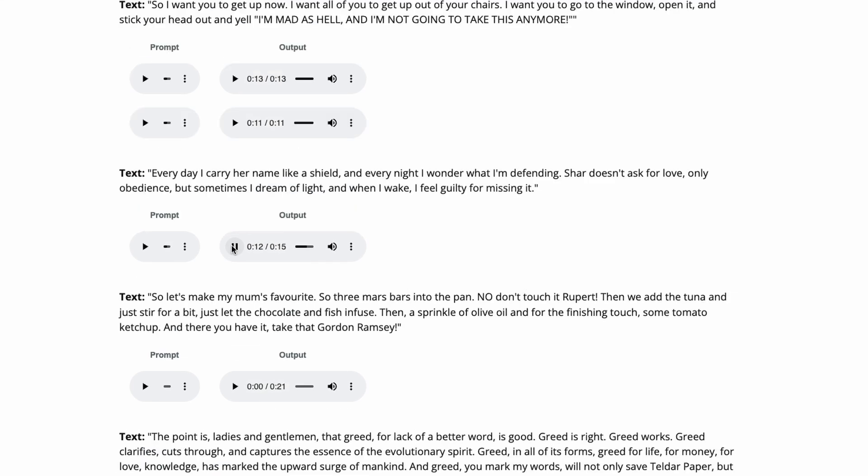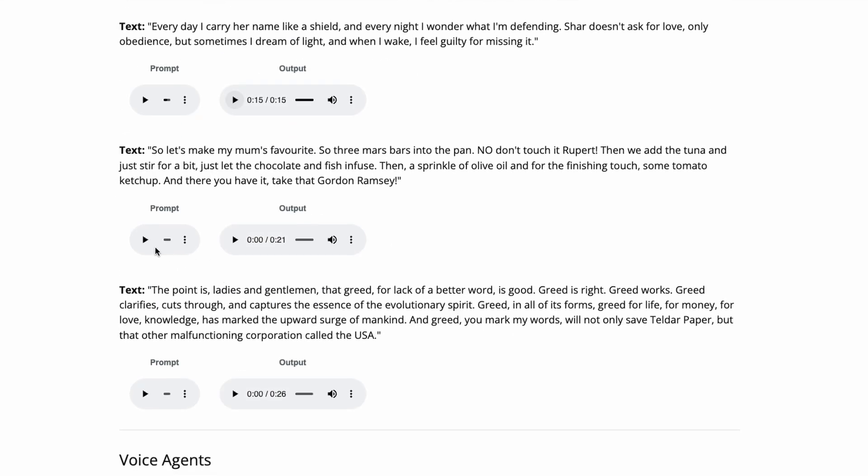You can do this with more subtle emotions too. Upload a voice sample that's just someone talking about their day and ask the AI to narrate a funny cooking script. It returns a playful, lively performance. [Demo audio]: So let's make my mum's favourite. Three Mars bars into the pan. Don't touch it, Rupert. Then we add the tuna and just stir for a bit — just let the chocolate and fish infuse. Then a sprinkle of olive oil and, for the finishing touch, some tomato ketchup. And there you have it! Take that, Gordon Ramsay!